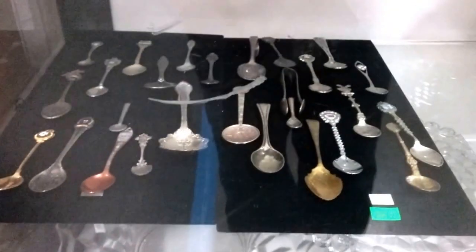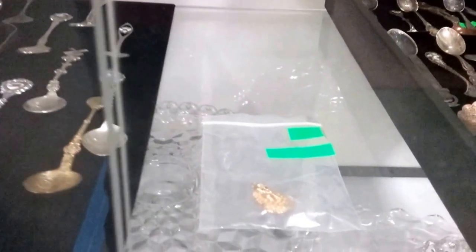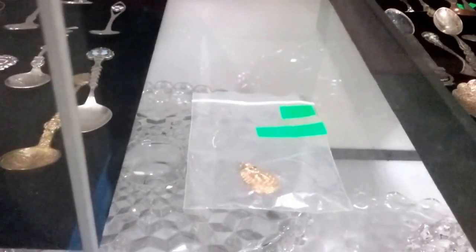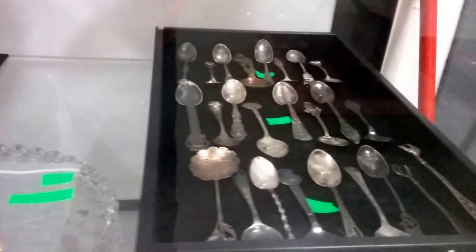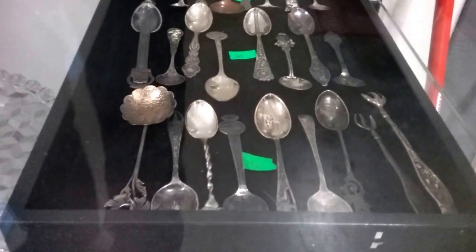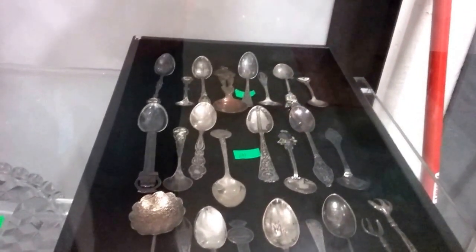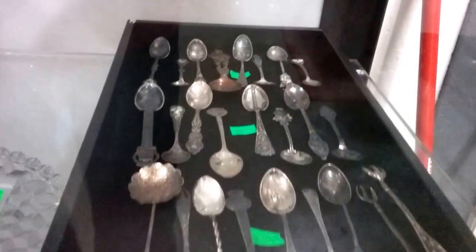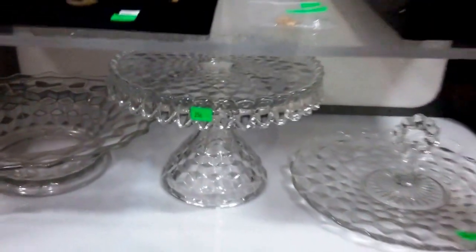Some Fostoria cube glass, sectionals and mixing bowls. A massive lot of collector spoons — some old spoons in here. And we have this 14 karat gold piece — looks like an Egyptian piece, 5.91 grams, 14 karat gold. And then we have some lots of sterling silver collector spoons, mostly all sterling silver, some old pieces. I believe one was marked 1865. Some more Fostoria cube glass cake plate.